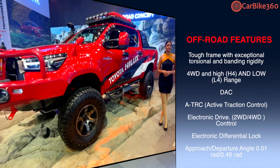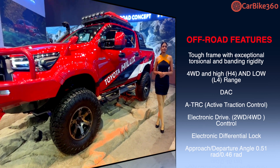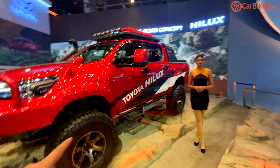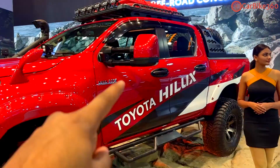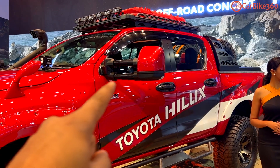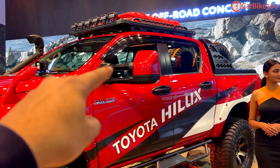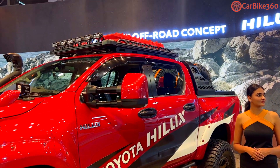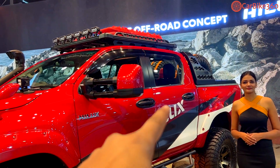The departure angle is 0.46 radian. You can see the Toyota Hilux badging on its side profile. The ORVM has been extended — this is not the original ORVM, it has been extended. In the side profile, you can see the window panel.